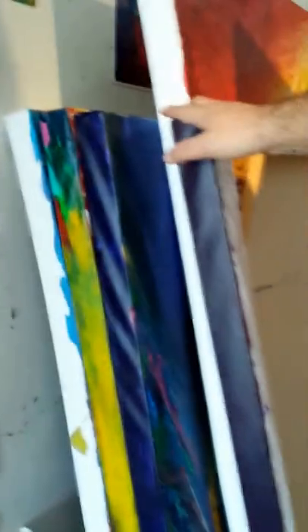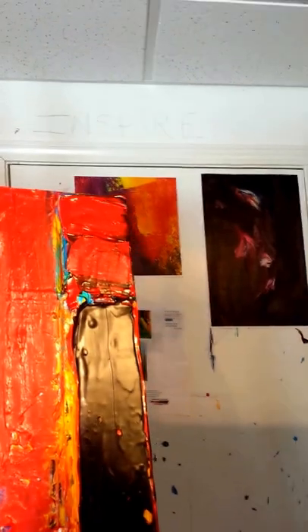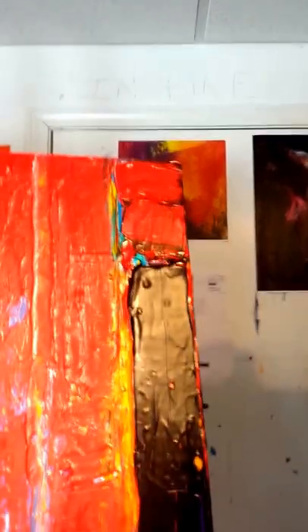I have big stacks of paintings here that are almost four by five feet. Another one of my favorite quotes: 'start like a bricklayer and end like a jeweler.' I have different quotes on the back wall there. And my favorite word — one of my favorite words is 'inspire,' right above the door here.